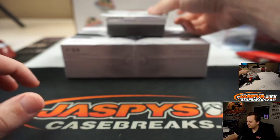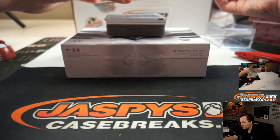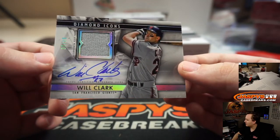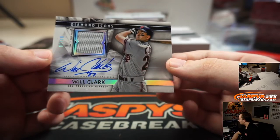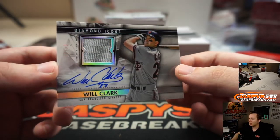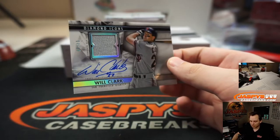Ryan Sandberg's a Hall of Famer, right? We have Will Clark, number 10 — nice one there. San Fran, BJ Jordan got him in that one. 4 of 10, Will the Thrill. Great auto, of course.